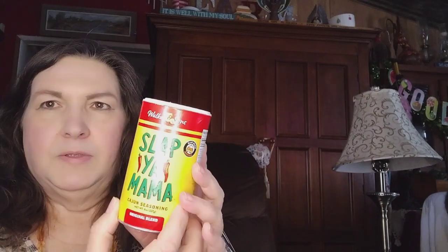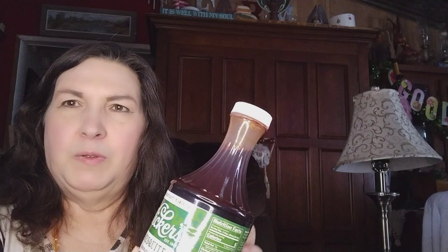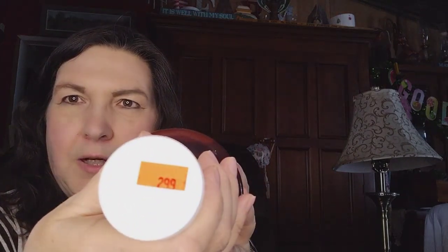This one is Slap Ya Mama — I've heard a lot about this Cajun seasoning and wanted to try it out. Ingredients are salt, black pepper, red pepper, and granulated garlic. We paid $1.49 for the original blend in an eight-ounce container — a very good buy. I also picked up some Wicker's Mesquite Marinade and Baste. I like putting this with my beans when I can them to add some mesquite flavor. Ingredients are vinegar, water, salt, spices, and mesquite flavoring — $2.99 for a 24-ounce bottle.